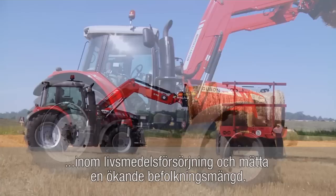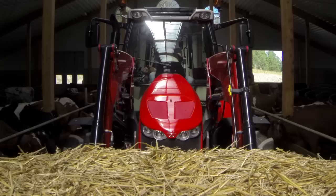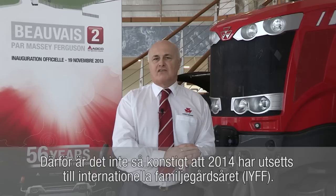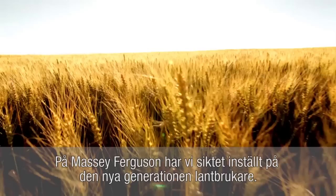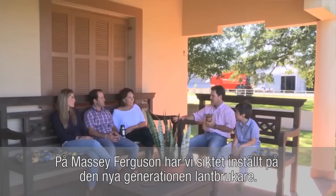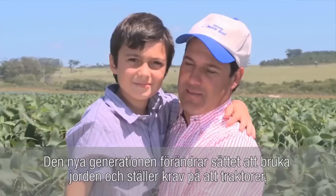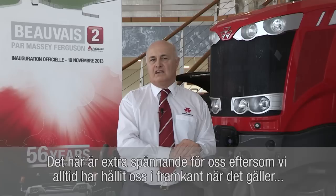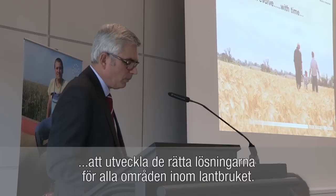Agriculture is becoming more and more high profile as the world tackles the challenges of food security and feeding a rising population. People are taking more notice of farmers and more notice of farming. Indeed, 2014 has been designated the International Year of the Family Farm. At Massey Ferguson, we have the new generation of farmers firmly in our sights. This new generation is transforming the way the world is farmed and is demanding the most appropriate tractors, harvesters and equipment. We've always taken the lead in developing the right solutions for each and every sector of farming.